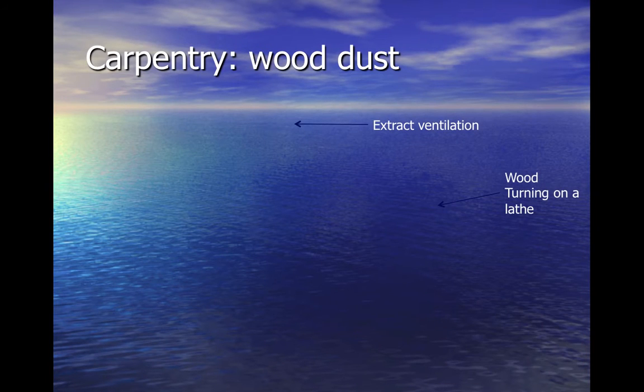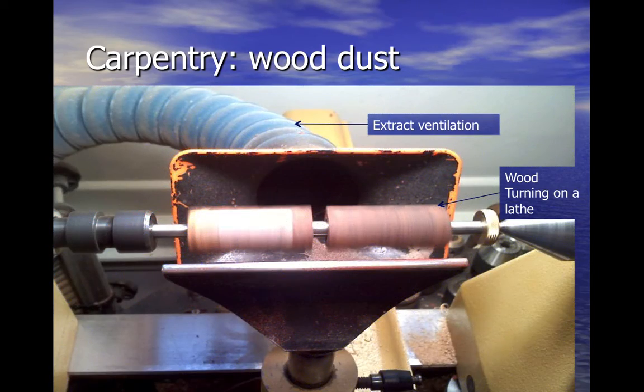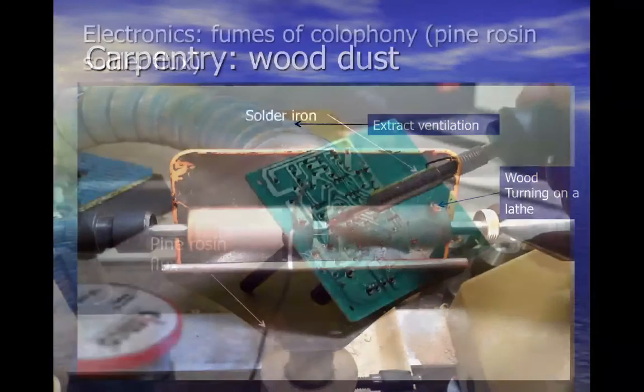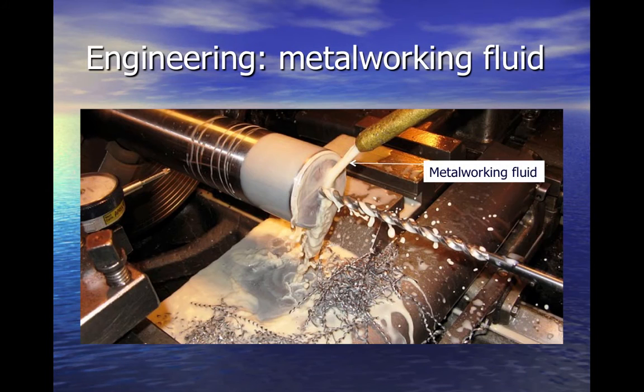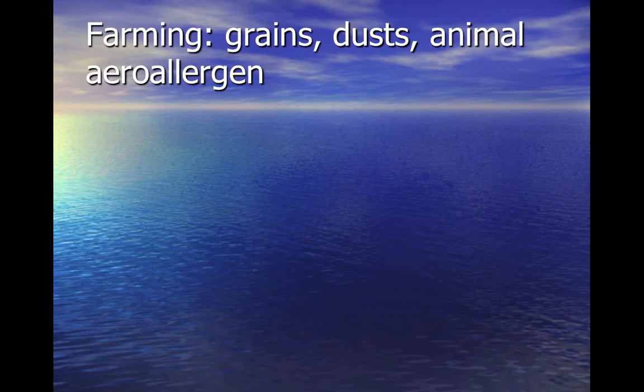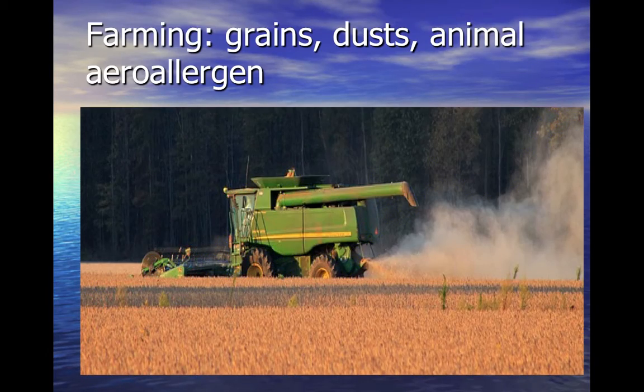Carpenters in joinery and furniture industries come into contact with dusts from hardwood, softwood and wood composite, particularly when wood is machined or sanded. People who work in the electronics and assembly industries come into contact with fumes from rosin-based solder flux. Engineers undertaking metal machining use metalworking fluids as a lubricant, which are potential sensitisers. Farming is another industry with high levels of occupational asthma related to exposure to grains, dusts and animal aero allergen.